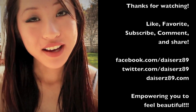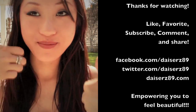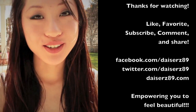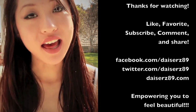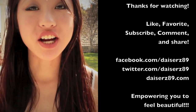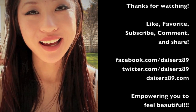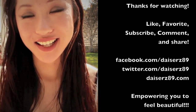Thank you guys so much for watching! If you like the video, please thumbs it up and don't forget to subscribe. If you want to share it with your friends and family, please share it on Facebook and tweet it out. Until then, I'll see you guys next time — bye, my perfect beauties!